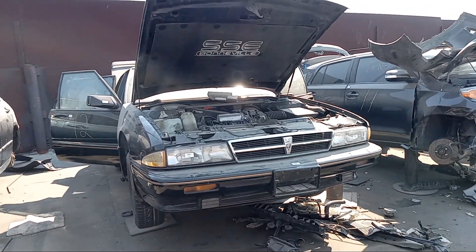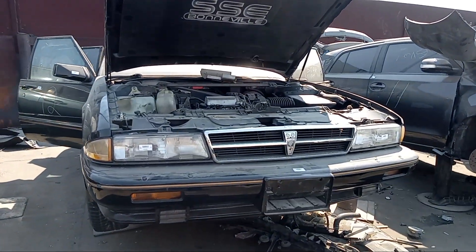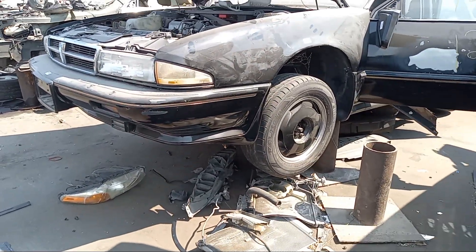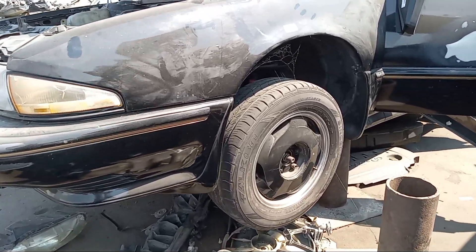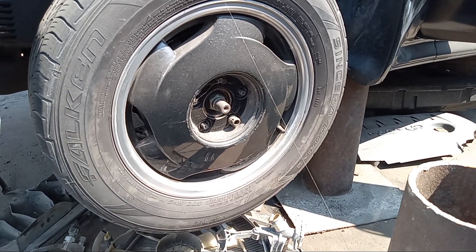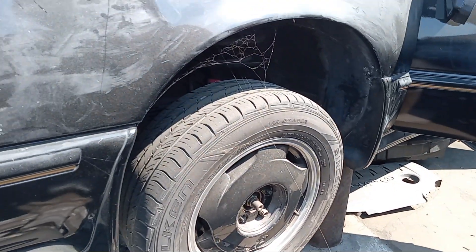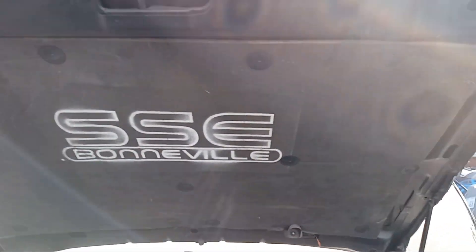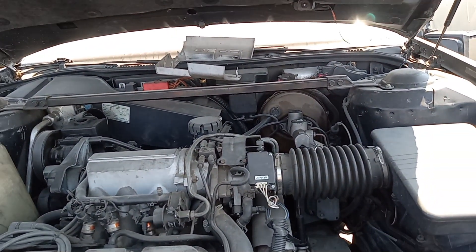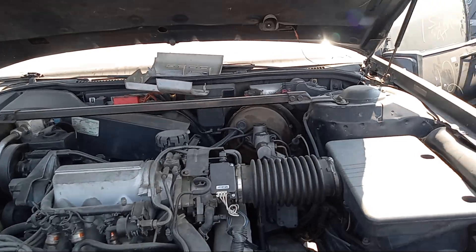1989 Pontiac Bonneville SSE — last stop — this one in black. Nice looking car; they've aged well in my opinion. I like the wheels, unusual looking but nice. 225/60/15, 15-inch wheels. This insulator has stayed in pretty good shape. Buick 3800 V6, 165 horsepower, 210 pound-feet of torque.